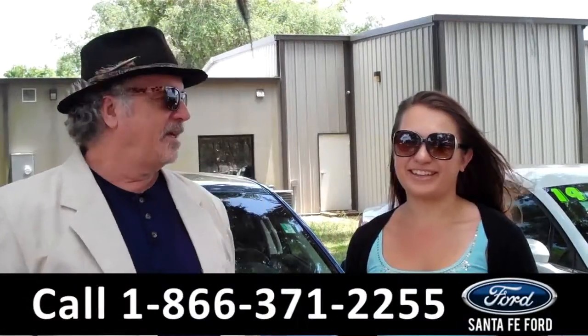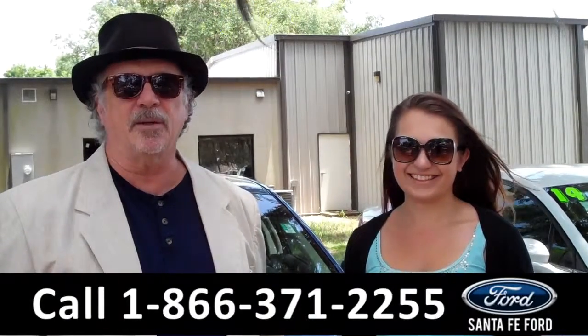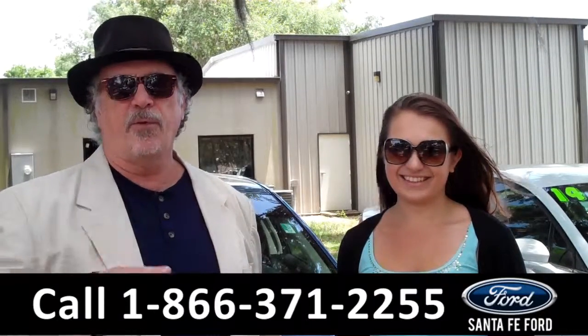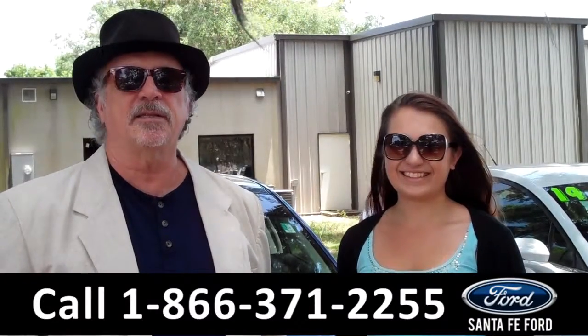Hey, this is Randy, and I'm Carly, SantaFeFord.com near Gainesville, Florida, I-75 at exit number 399. Right now, we've got a 2010 Ford Fusion Sport. Stay tuned — Carly has the details.